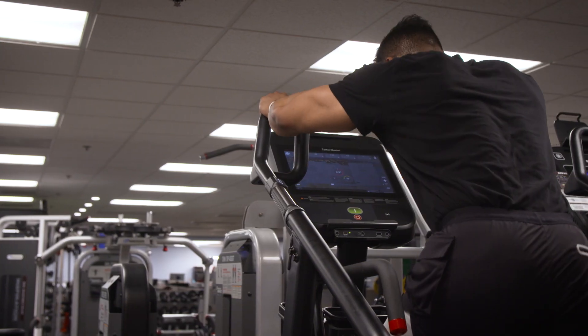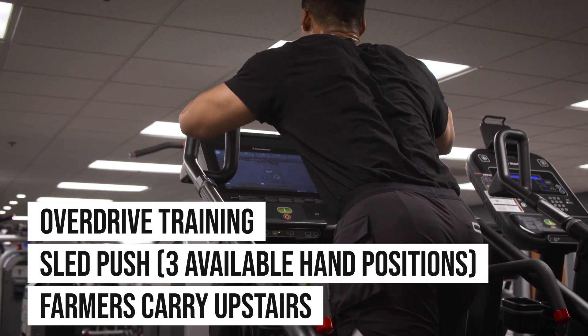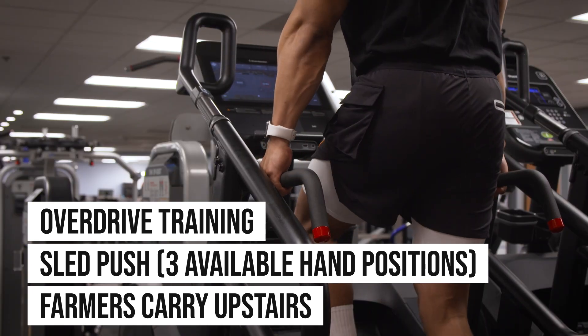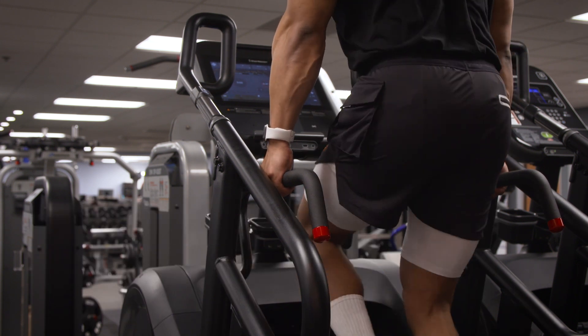As the centerpiece of StairMaster's innovative line of HIIT products, the most exciting new feature of the 10G is the overdrive training feature, allowing users to simulate performing a sled push with three available hand positions for optimal comfort, or perform a farmer's carry upstairs for the most intense cardio workout.